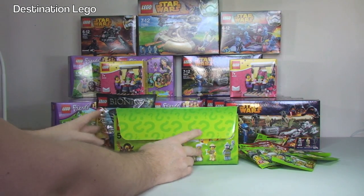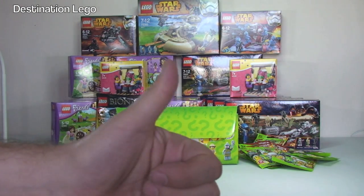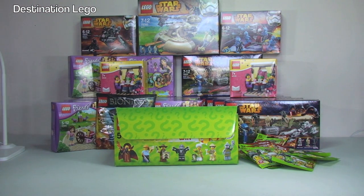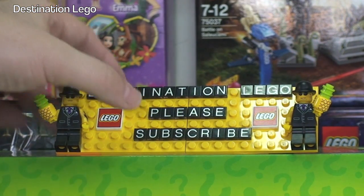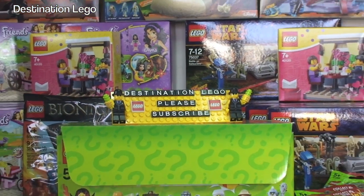Okay, there we go guys, that is it for this Lego haul. Hopefully you did enjoy this video, and as always if you did please go ahead and give it a big thumbs up to show your support for myself and my channel. Any comments, questions or feedback leave down in the comments section. And of course if you haven't done so already please go ahead and subscribe to my channel, Destination Lego. If you look down in the description of this video you will see a link or a number of links - one to my vlog channel, another to my BrickLink store, and my Instagram account. Subscribe to all of those and I look forward to seeing you all in the next video. Cheers, bye for now.